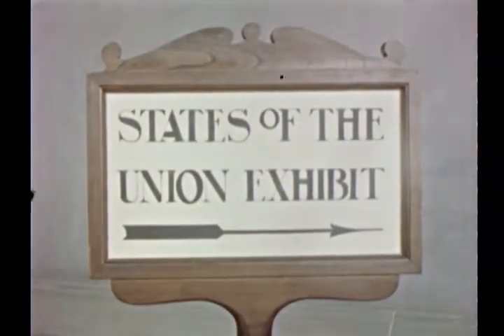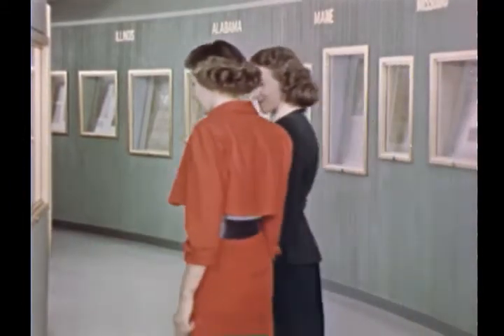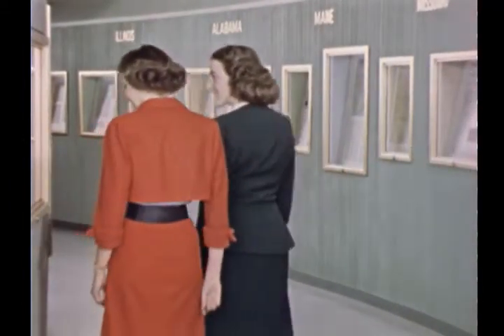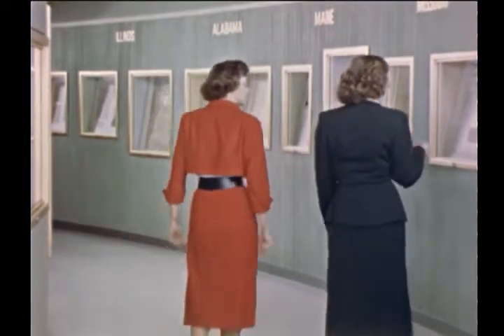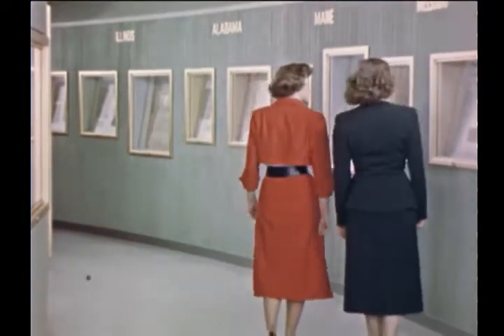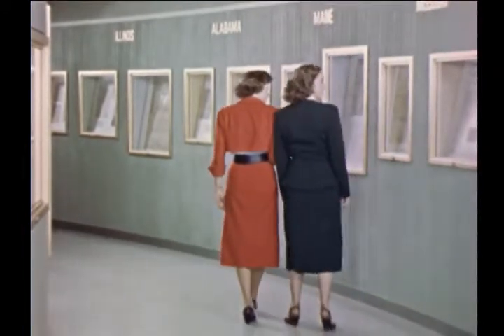In a gallery behind the exhibition hall is installed the States of the Union exhibit. For each state are shown documents, maps, or pictures relating to its history. This exhibit is especially popular, for each visitor is eager to study materials on his own state or perhaps on states where his forefathers lived.